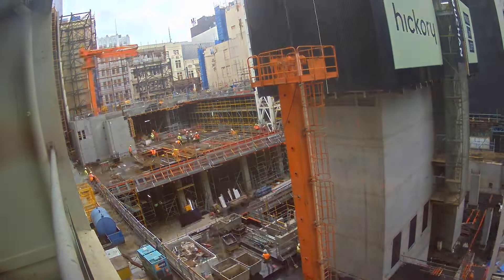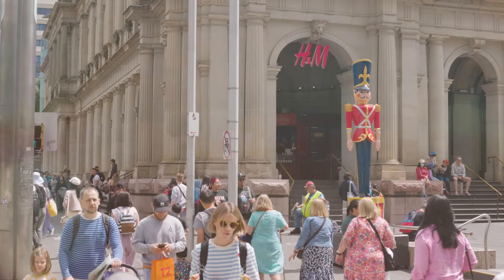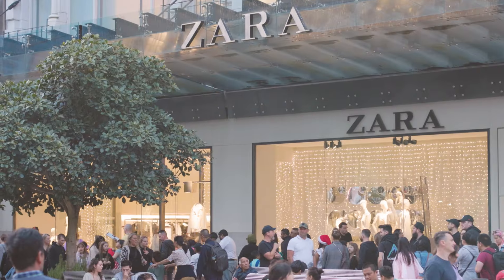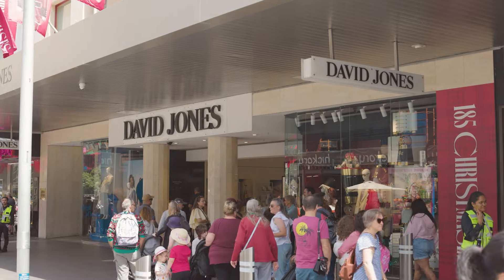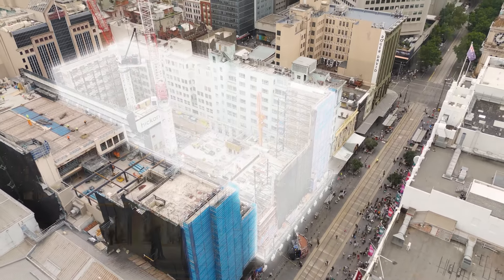Melbourne Walk is a transformative development that certainly has the potential to change the perception of Bourke Street Mall as a whole. The beautiful design, the vision of the landlord and the scale of the project, with the appeal to brand new concepts from international retailers to the best of the local retailers, wanting to be part of this generational development. I think it's something that we will continue to see the benefit of in the Melbourne CBD for many years to come.